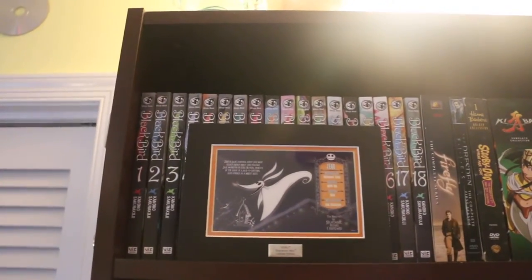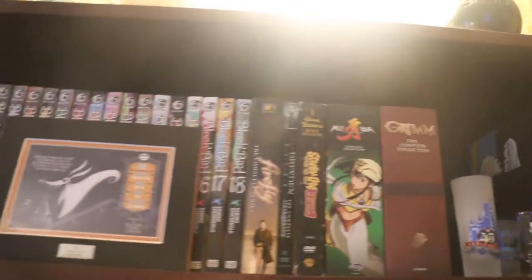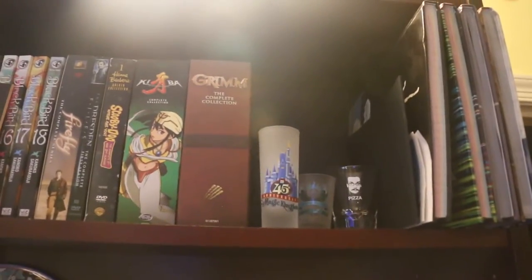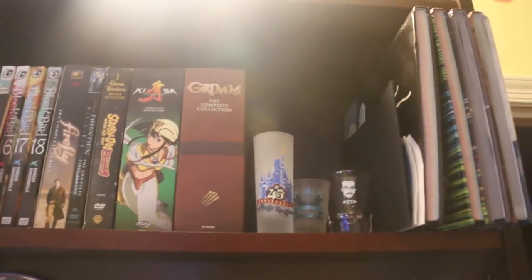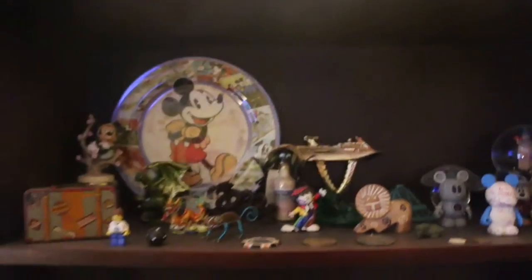Quick jump cut to the bigger bookshelf. The top shelf is similar to how it was before — we have blackboard manga, TV shows, which are new and used to be somewhere else, and I also have more of them. There's a tiny shot glass collection, I suppose you can call it, and some coffee table books and knickknacks.